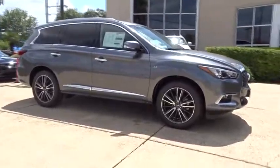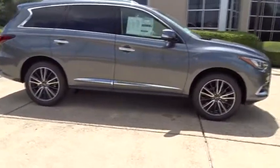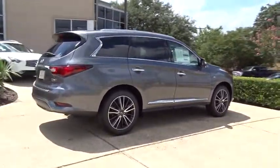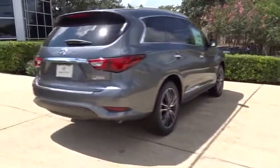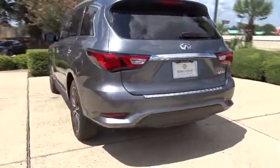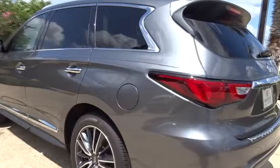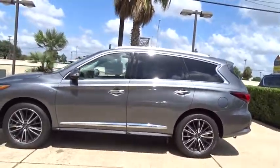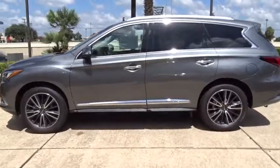The 2016 Infiniti QX60. The Infiniti QX60 is the perfect blend of luxury and practicality. This crossover SUV not only provides ample space for passengers and cargo, but also an interior that screams luxury. In addition, the QX60 offers extremely high levels of safety, all with a sleek new design.